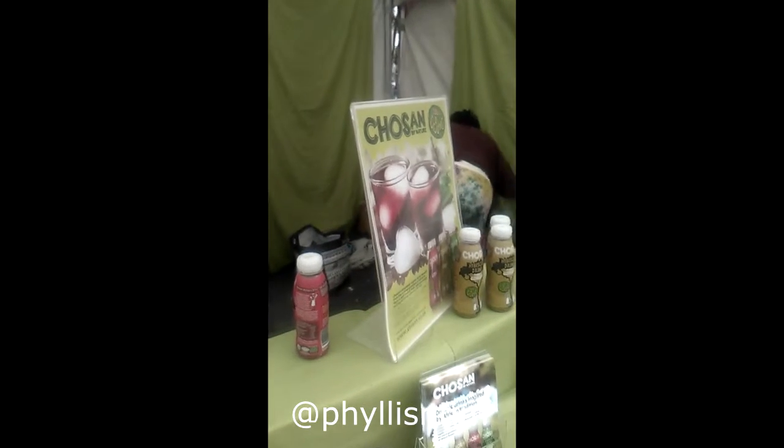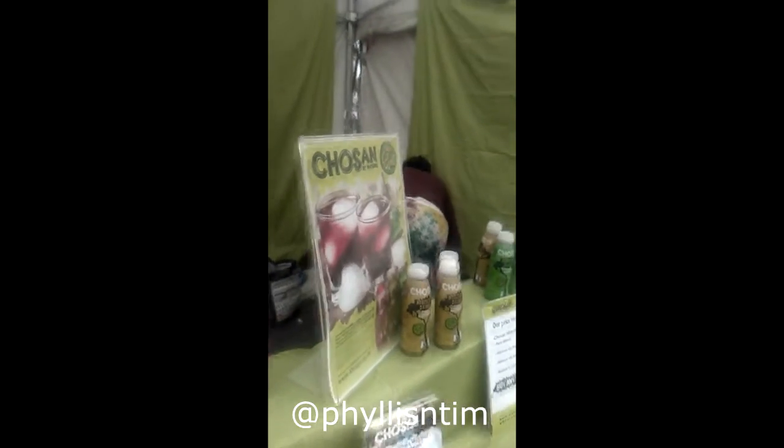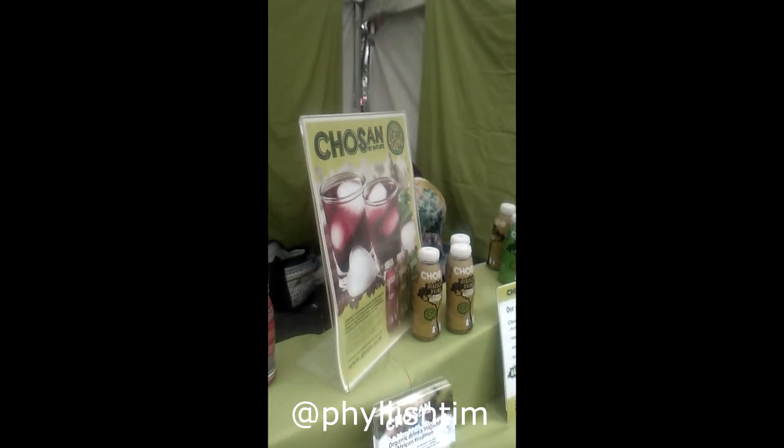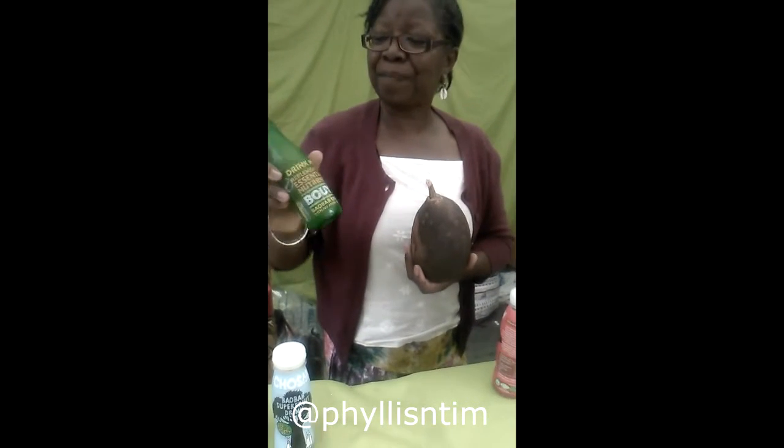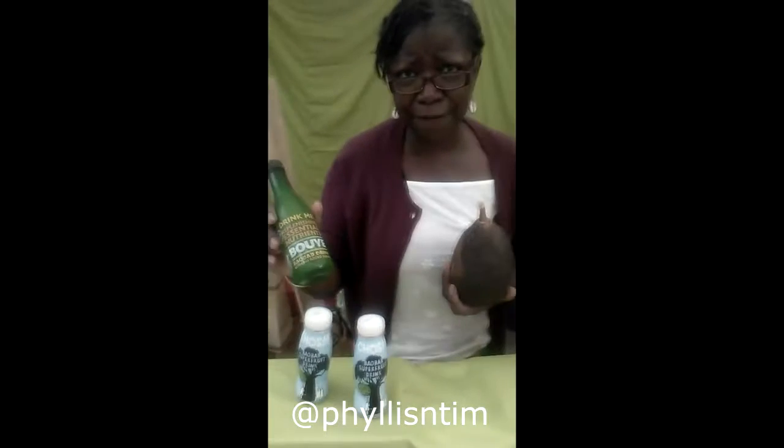We then link it up with the baobab. You find it in West Africa, but also in East Africa and Southern Africa. Only the West Africans, particularly Senegal and Gambia, will make a drink from it. Other places they just suck it and look at it. So we have a traditional drink called bui.